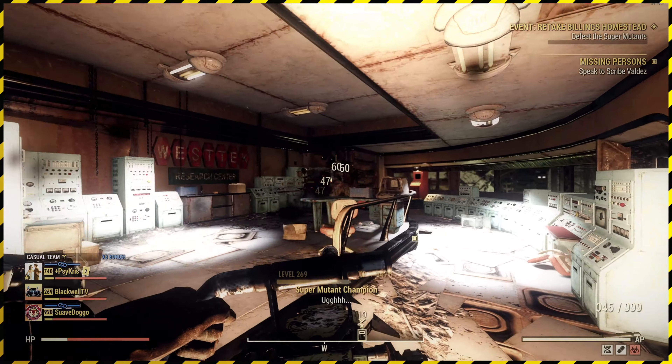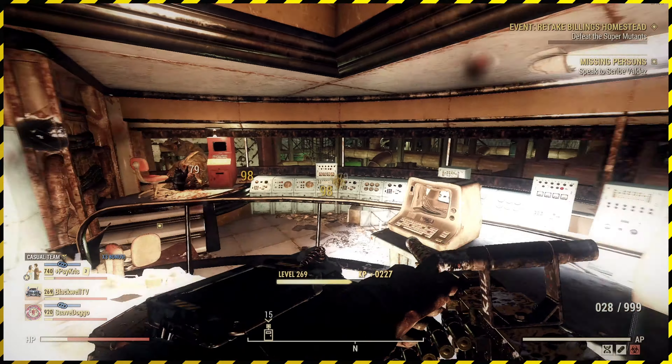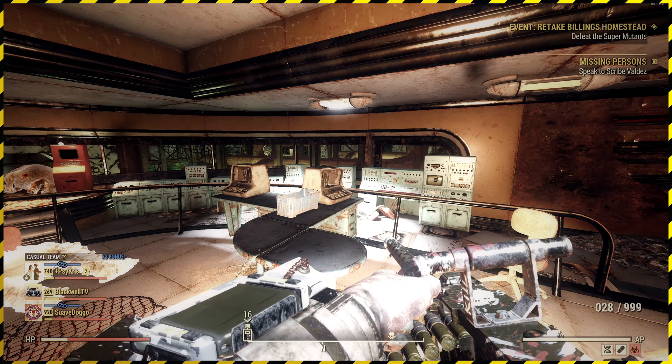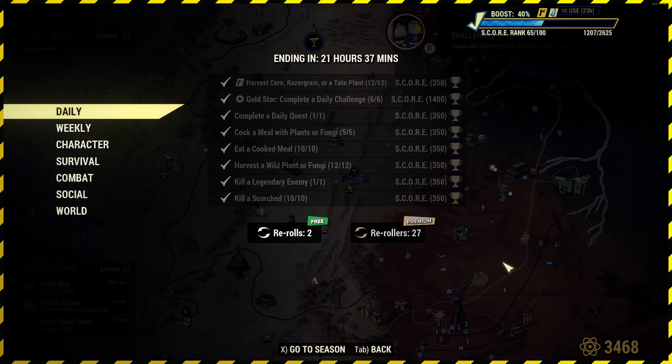That guy normally kills me — yeah, it's just one legendary in this part of West Tech. If you go through the security door there'll be more, and if you go downstairs there'll be even more. But we got it done — the dailies are done, they're all sorted.